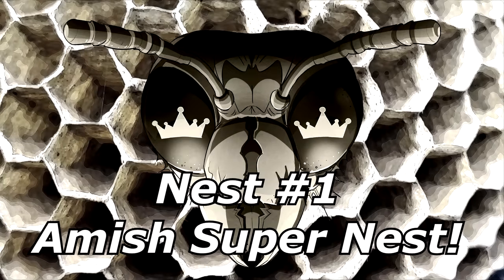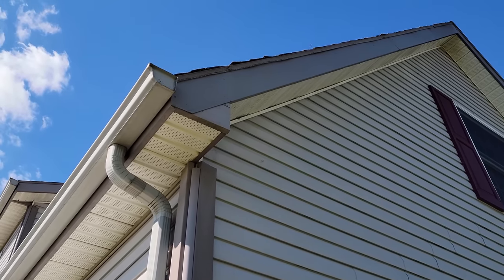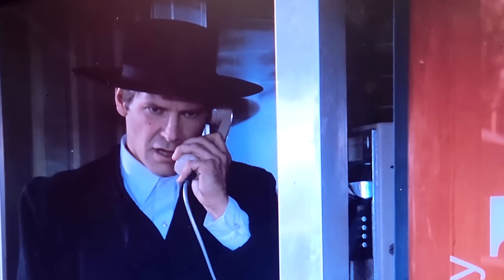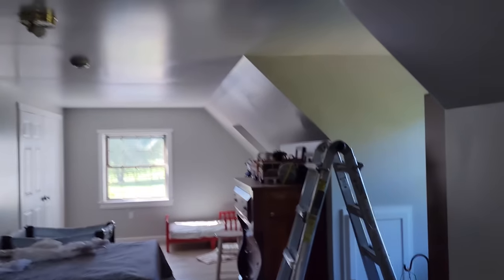Nest number one: the Amish super nest. An Amish client called me because he was finding tons of yellowjackets inside a couple of his kids' bedrooms.